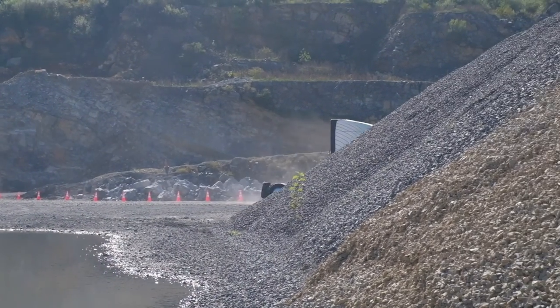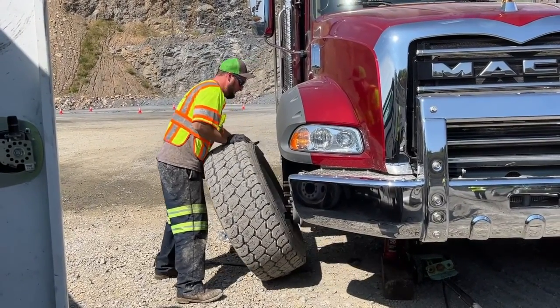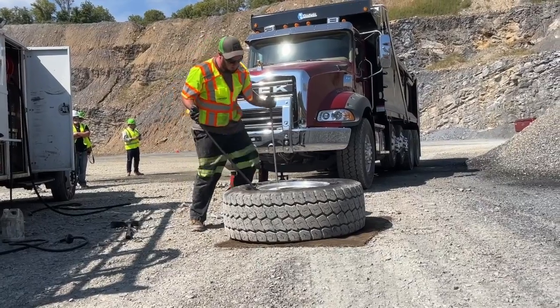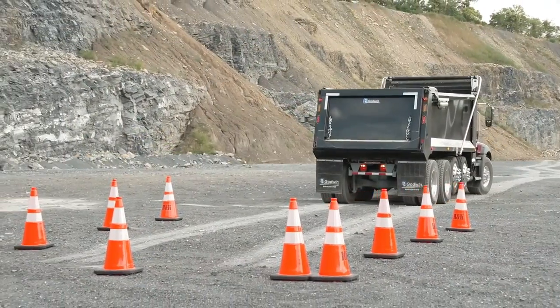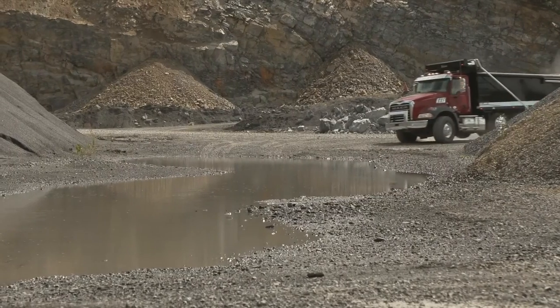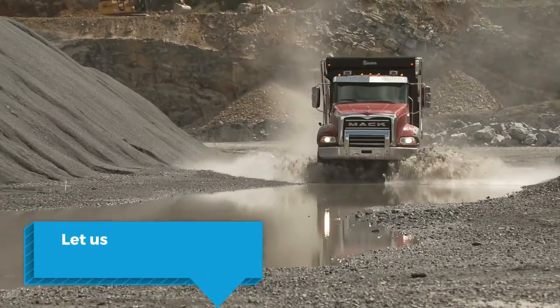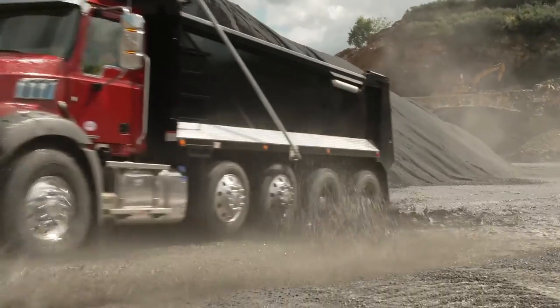There was one casualty that day — the right front steer tire of a gorgeous red Granite suffered a rock cut and slowly deflated making its way back from the trench test area. Not surprisingly, that kind of thing is a near-daily occurrence in places like this. That's about it from Mack's Command Steer demonstration event. Check out more test drive videos and HDT Talks Trucking videos on the channel. If you enjoyed the video, give us a like and leave a comment on assisted steering technology. From H&K's quarry in eastern Pennsylvania, I'm Jim Park — catch you on the next one.